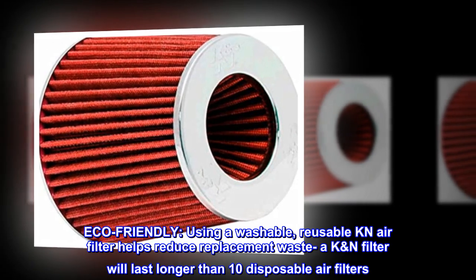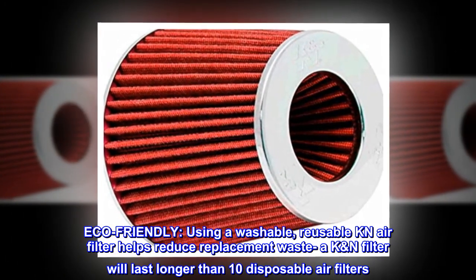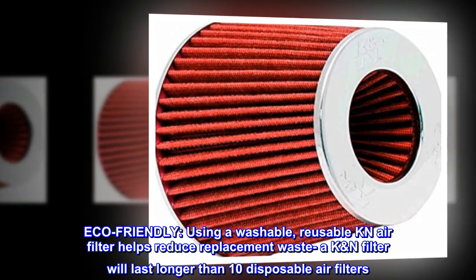Eco-friendly. Using a washable, reusable K&N air filter helps reduce replacement waste. A K&N filter will last longer than 10 disposable air filters.